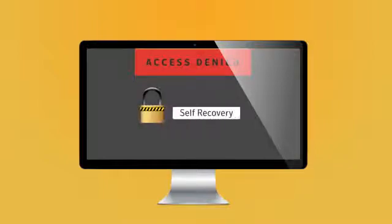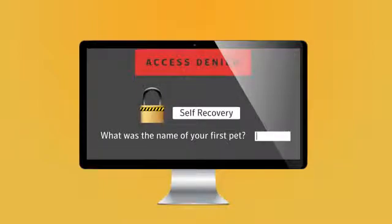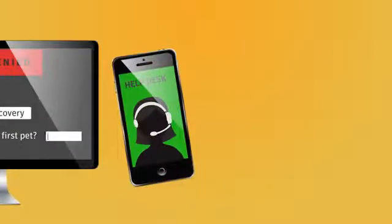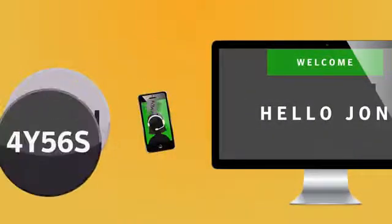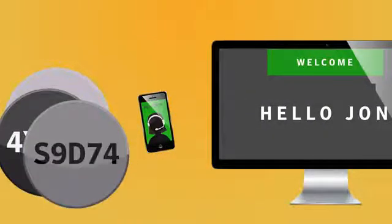Users can utilize local self-recovery by setting questions to answer to get back in. Or if they can't remember those, they can call into the help desk and use a one-time use token from support to get back in. For added security, that token changes after each use, ensuring nobody can copy and keep it for later.